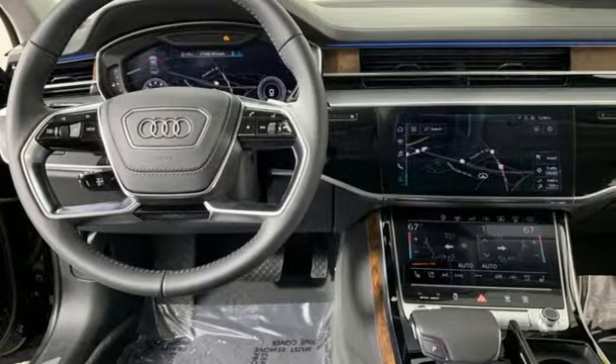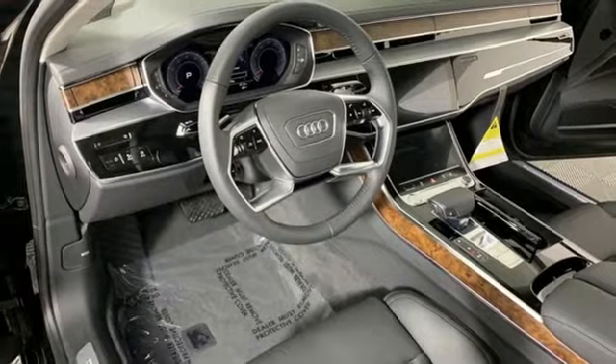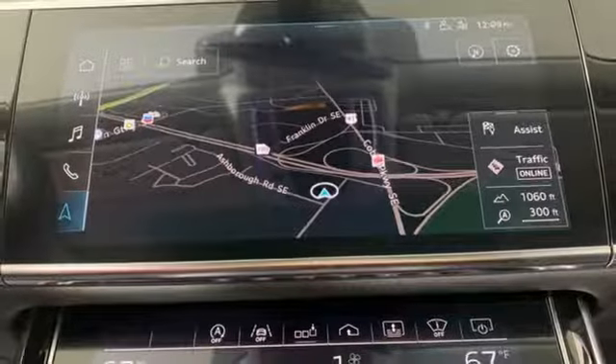It comes with the features you need, including streaming audio, power heated mirrors, heated and ventilated leather bucket seats, configurable instrument gauges, and doors with push button start proximity key.